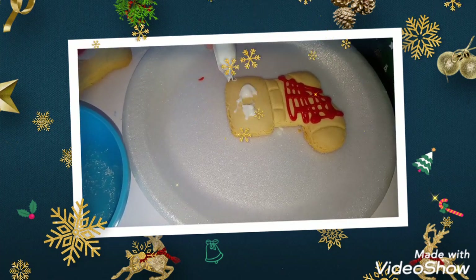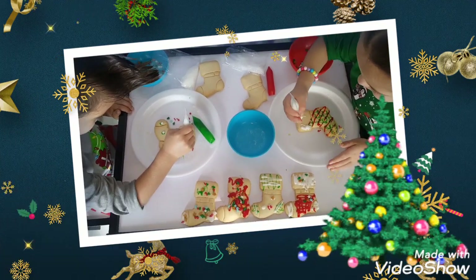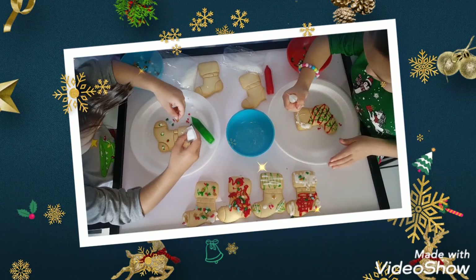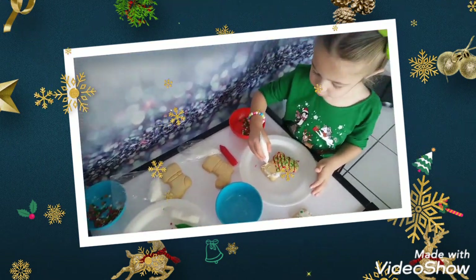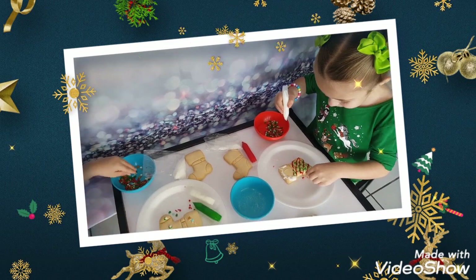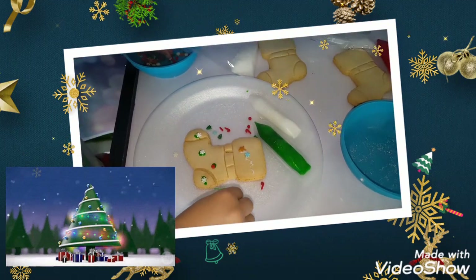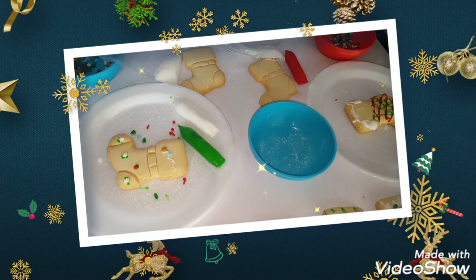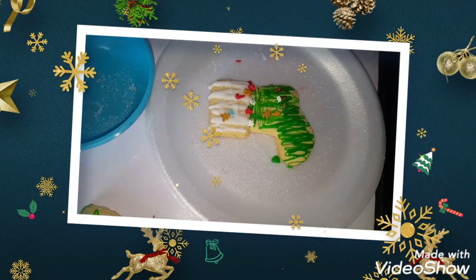Now you need the sprinkles. A little bit and paddle with this one, which is really cool. And Maya, that one — but she's eating the sprinkles!